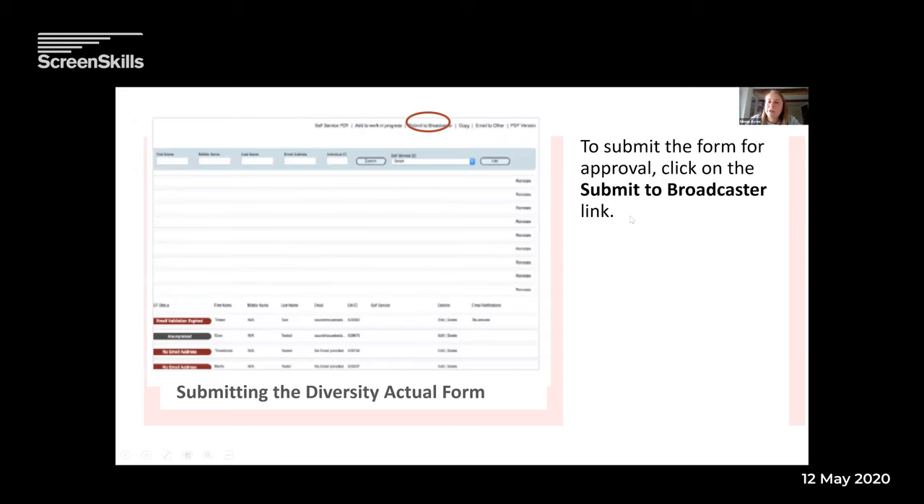Then you submit the form for approval — click 'submit to broadcaster' at the top, circled in red. That is your diversity actual form — it gives you one more chance to check you've put everything in right: the emails, the names, the role types, and to exclude role types not relevant to your programme. If you do the contributor form first, most of the work will have been done for you by the time you come to this section.